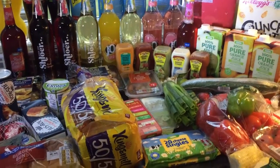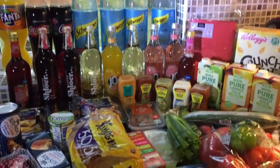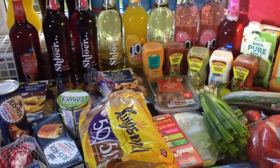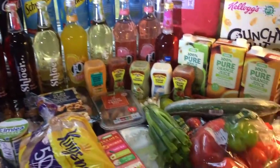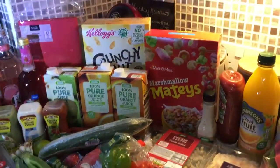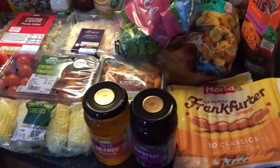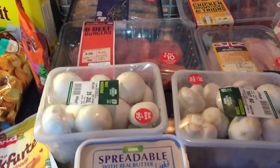Hi everyone and welcome back to my channel. I have an absolutely massive grocery haul here. We actually have some family coming around for about three days, so we've had to get lots of drinks in and stuff like that. We got some beers ordered in from Amazon, but this is all from Asda. We have lots of stuff — we plan on having a Mexican evening and a barbecue, so there's so much here.